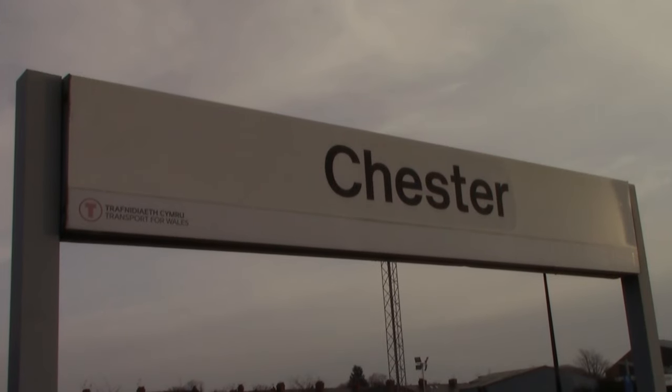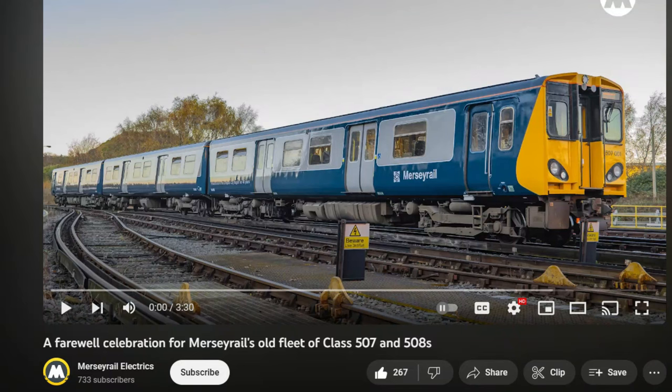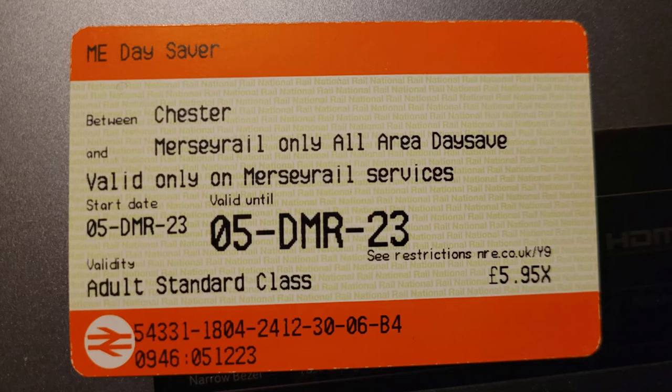You join me today at Chester Railway Station and today we're going to be looking for a Mersey Rail Class 507 electric multiple unit, because Mersey Rail just repainted 507-001 in the BR Blue livery and we're going to try and track that down today as I'm on a Mersey Rail day saver to stop off at a few stations along the way.